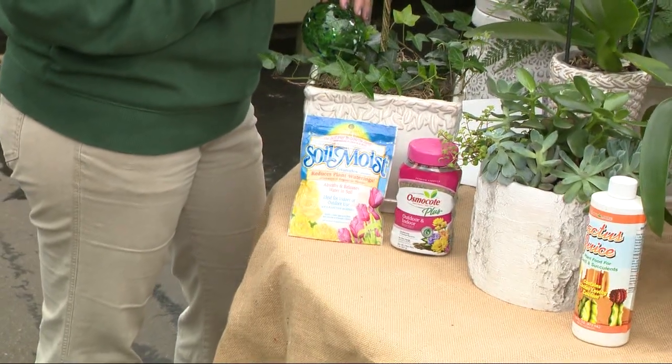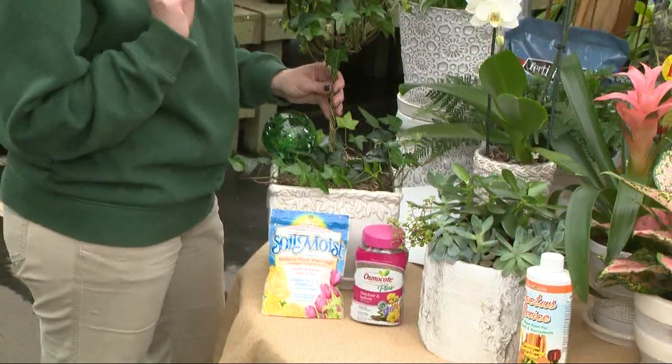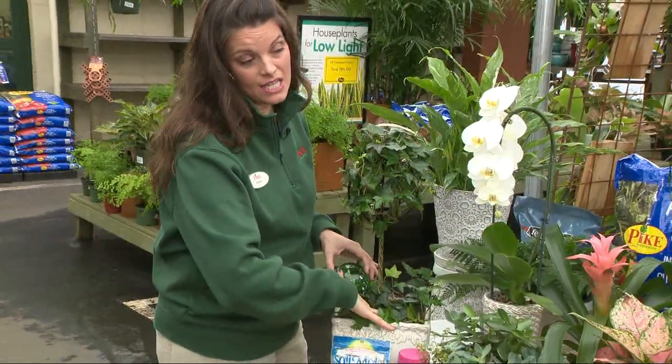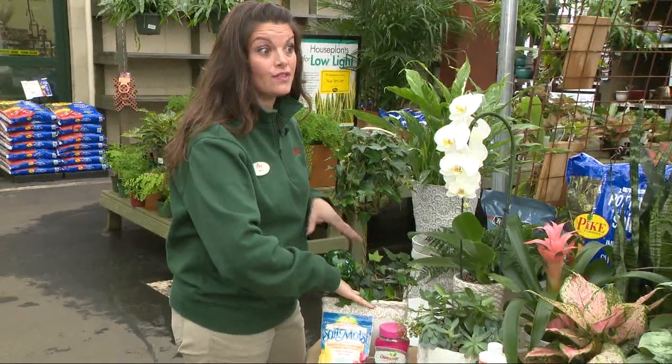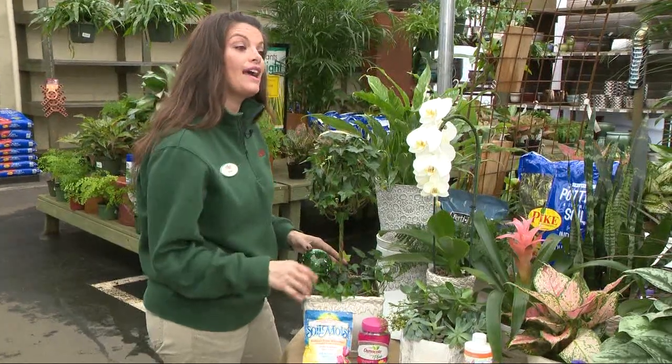What's the best way to ensure that you are giving the right amount of water? There is a touch test — you take your fingers and place them in the soil about an inch deep, and make sure that you do not water if it's still damp. If it's dry, go ahead and give it a sip.